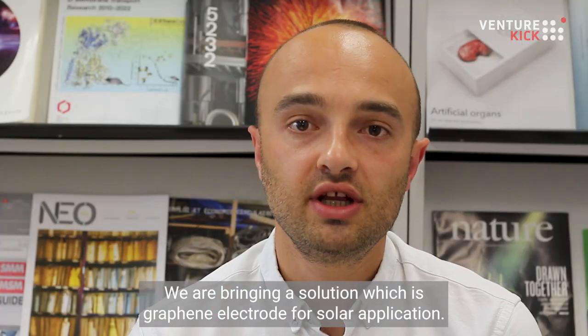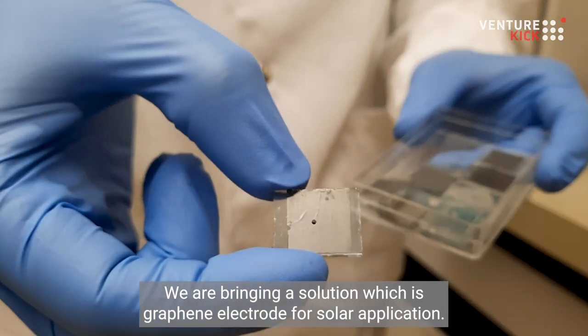I'm Thomas Baumeller, I am the co-founder and CEO of GraphEnergyTech. We are bringing a solution which is graphene electrodes for solar applications.